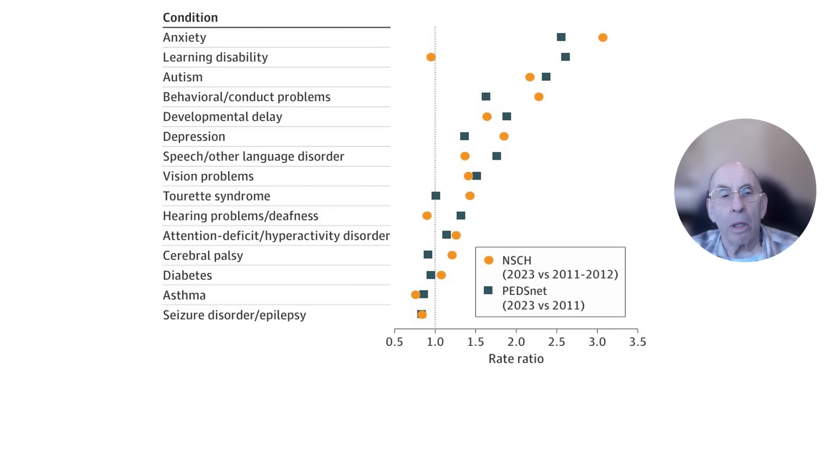In addition to information about changing mortality rates for children in the U.S., the article included information about changes in chronic health conditions for children in the United States between 2011 and 2023. The article authors obtained this information from two sources: the National Survey of Children's Health and the PEDsNet data. The National Survey of Children's Health is conducted by the U.S. Census Bureau and reports information provided by parents and other caregivers, while the PEDsNet data comes from health care professionals at 11 children's hospitals across the country. The NSCH surveys provide information on 15 chronic conditions, while the PEDsNet data include information on 97 different conditions.